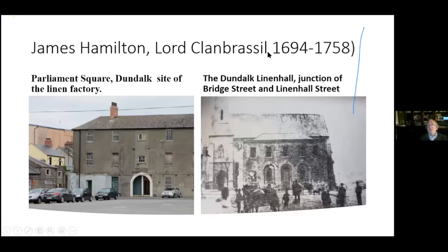James Hamilton, Lord Glenbrassel — you all know where Glenbrassel Street is in Dundalk — was a brother-in-law of Thomas Fortescue, and they were both MPs for Dundalk at the same time. James Hamilton set up a linen industry in Dundalk in a place called Parleville Square, now the military barracks in Dundalk, with a big building built in the 1730s. Thomas Fortescue learned a lot from this and decided to get involved in the linen industry. This is the Linen Hall in Dundalk — at the junction of Bridge Street and Linen Hall Street, which is why Linen Hall Street is so called.